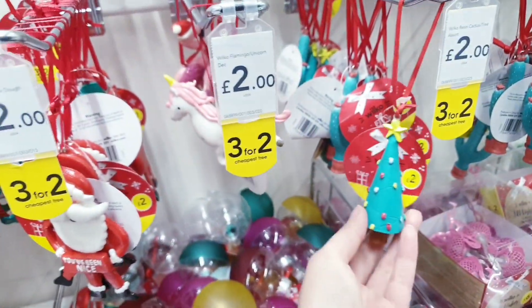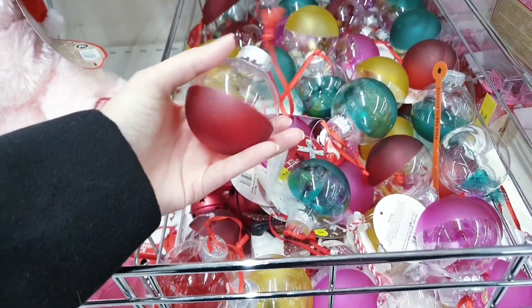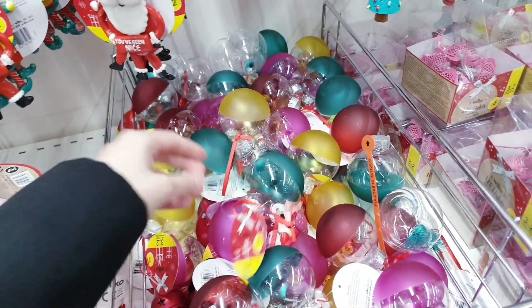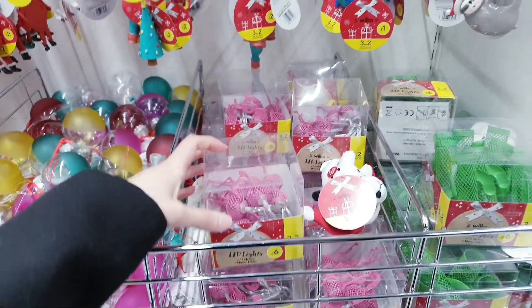There are unicorns, Christmas trees — these ones are half coloured and half clear — all £1 each or three for two. There are LED lights too, three for two or £6 each.